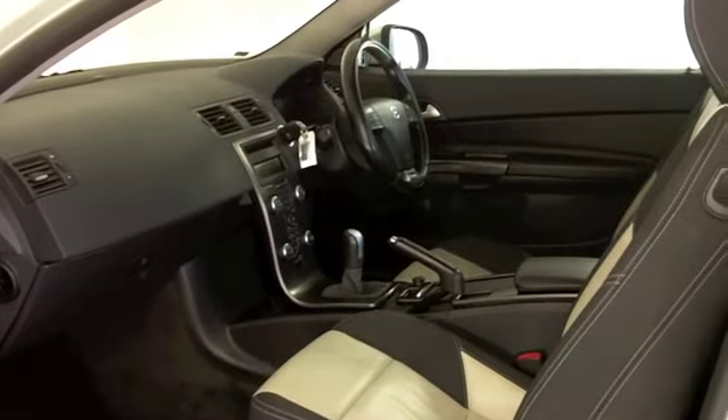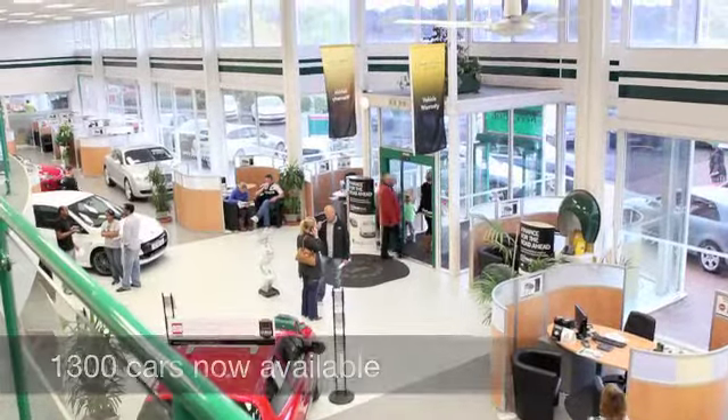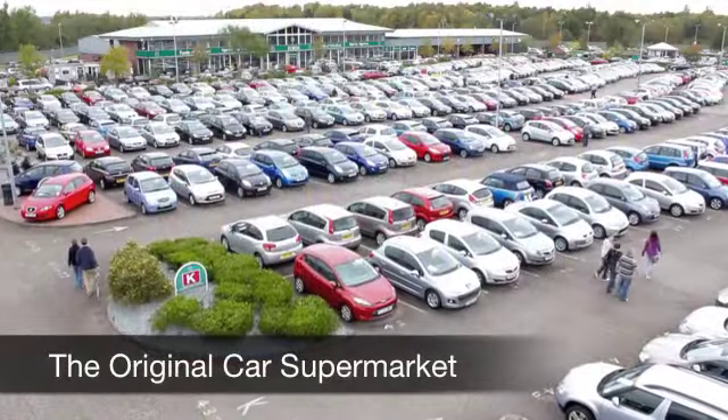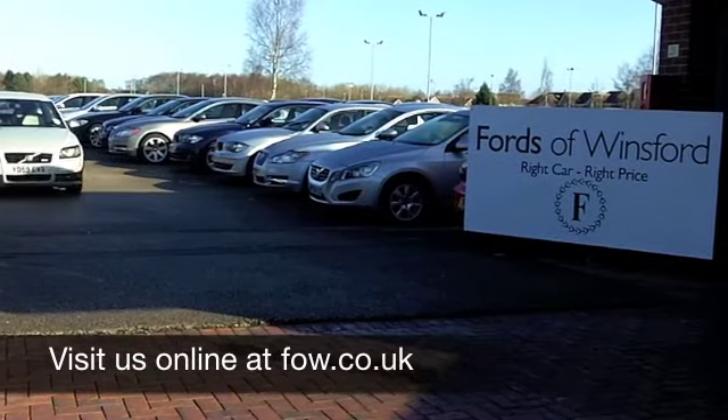Maybe this is the one for you — come and find out. Have a no-obligation test drive and discover this great car for yourself at Fords of Winsford.